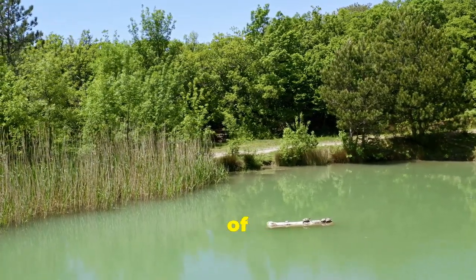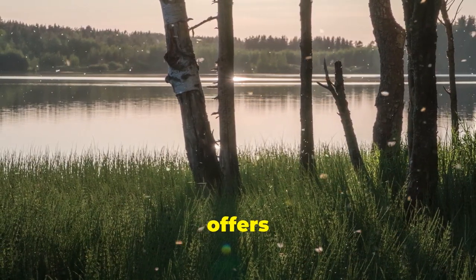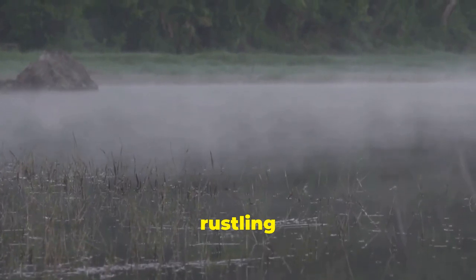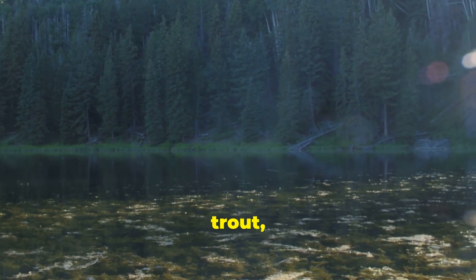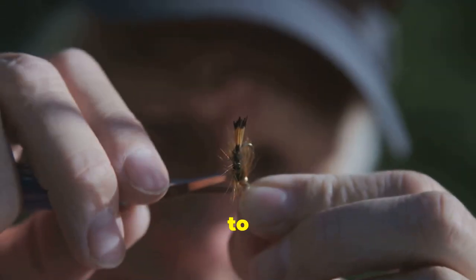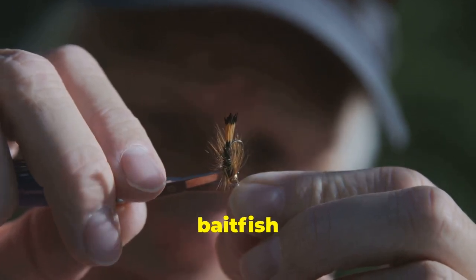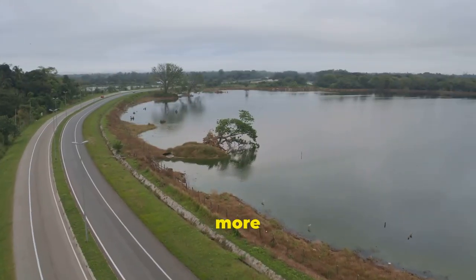Our quest for Kansas trout now leads us to a place of tranquility and natural beauty — Lake Henry, nestled within the sprawling embrace of Clinton State Park. This 132-acre lake, surrounded by rolling hills and verdant forests, offers a serene escape from the hustle and bustle of everyday life. As you launch your boat onto the glassy surface of Lake Henry, a sense of calm washes over you. The air is alive with the sounds of nature — the chirping of birds, the rustling of leaves, the gentle lapping of water against the hull. Beneath the surface lurks a healthy population of rainbow trout, eager to test your angling skills. Trolling with lures that mimic the movement of baitfish can be incredibly effective, as can casting spinners or spoons near drop-offs and submerged structures. Lake Henry is more than just a fishing spot.